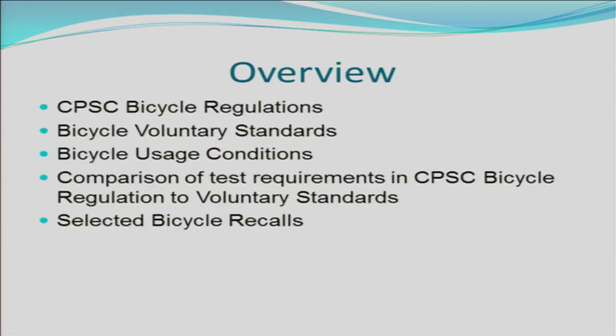This is an overview of what we're going to be discussing today: the CPSC bicycle regulations, bicycle voluntary standards, and I'm going to go over bicycle usage conditions and a comparison of test requirements in CPSC bicycle regulation compared to the voluntary standards. We're going to then go over a few selected bicycle recalls.